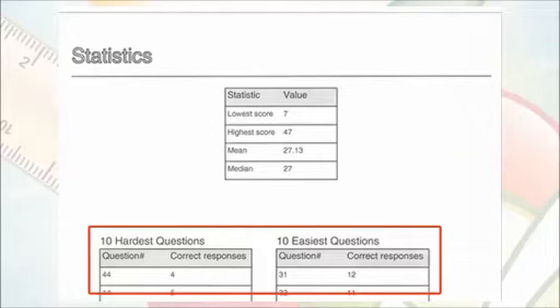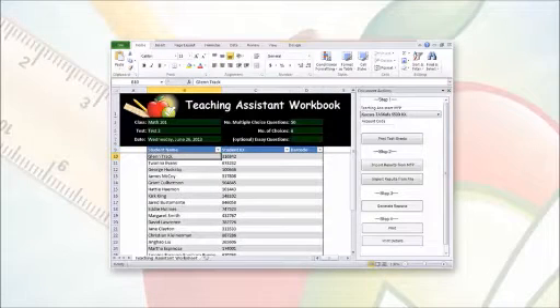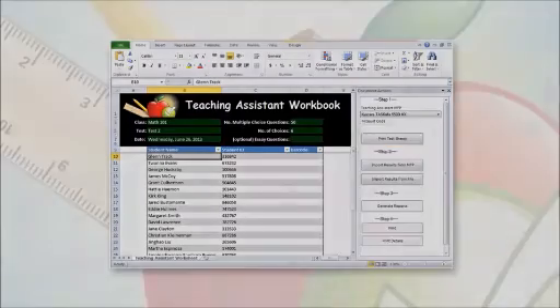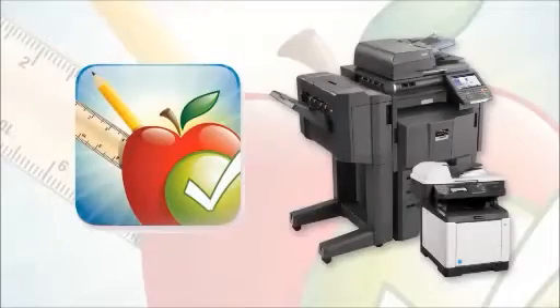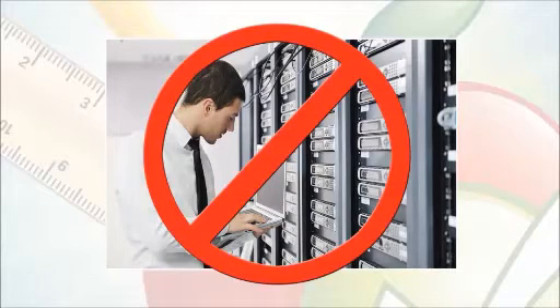These results can be exported into Microsoft Excel 2010 for advanced grading options. Microsoft Excel 2010 also gives you the ability to print test sheets with student names. Since Kyocera Teaching Assistant is a device-based app, there is no need to purchase a backend server or enlist extensive IT support. Teachers don't need to rely on network resources, enhancing their productivity in the classroom.